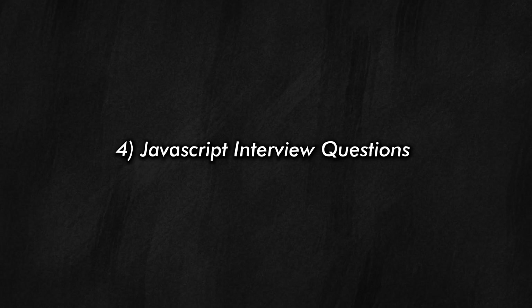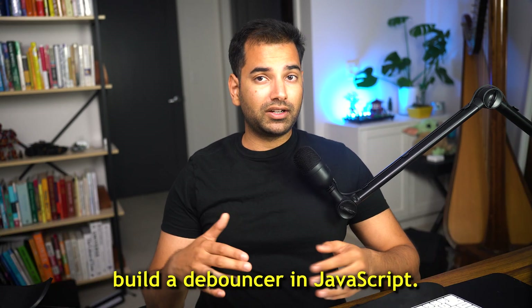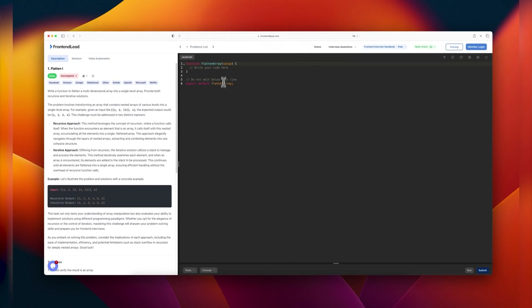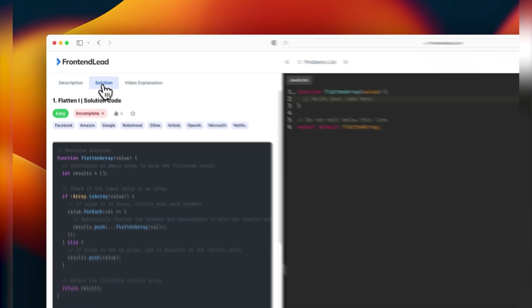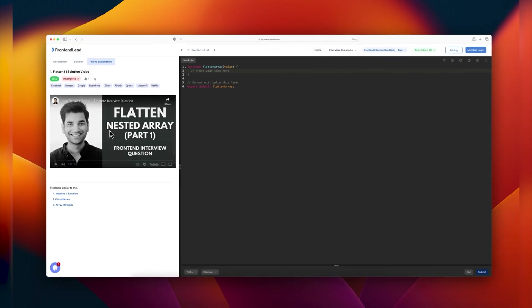Now let's move on to number four: JavaScript interview questions. Generally, you can be asked to build a UI in React or vanilla JS, or solve a coding problem like building a utility function in JavaScript. The trick is to balance your time: spend 20% building basic UIs and games like a photo gallery, tic-tac-toe, or an autocomplete search widget, and spend 80% solving coding problems like building .map, .filter, .reduce in JavaScript, a memoized store, or a debouncer. You can find the most commonly asked JavaScript interview questions by navigating to frontendlead.com, clicking on the coding problems tab, and solving problems directly in the built-in code editor. If you get stuck, click on the solutions tab or watch a comprehensive video guide.